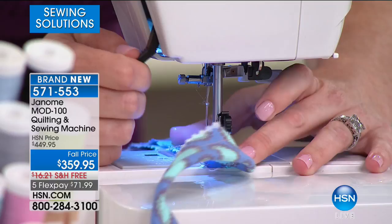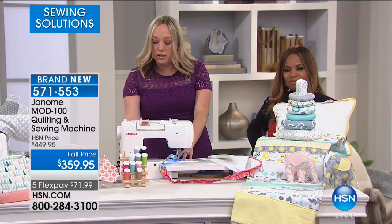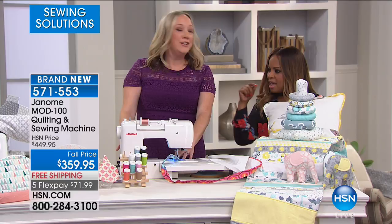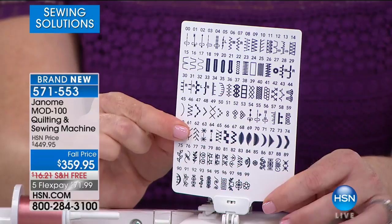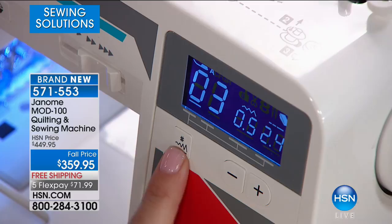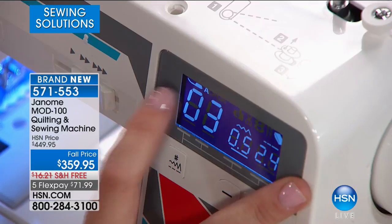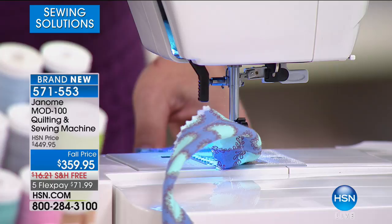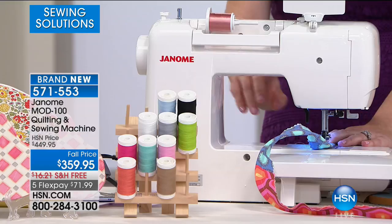Now I've got the zipper foot on. I'm going to change my stitch. The computerization says: if you're going to use a zipper, choose stitch number three — that pushes the needle furthest over to the left, and it shows you that on the stitch chart. Because it's computerized, it automatically sets everything at the perfect level, and it tells you which presser foot to use for the project. For someone just starting out, that really helps them know which presser foot to put on the machine.